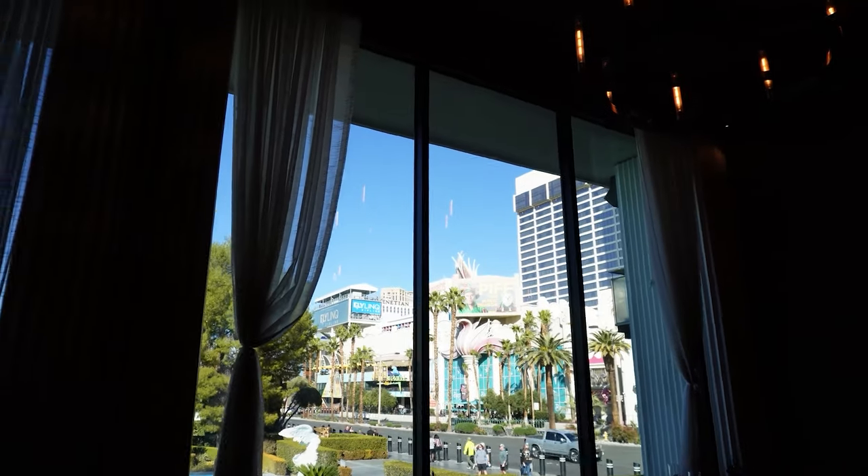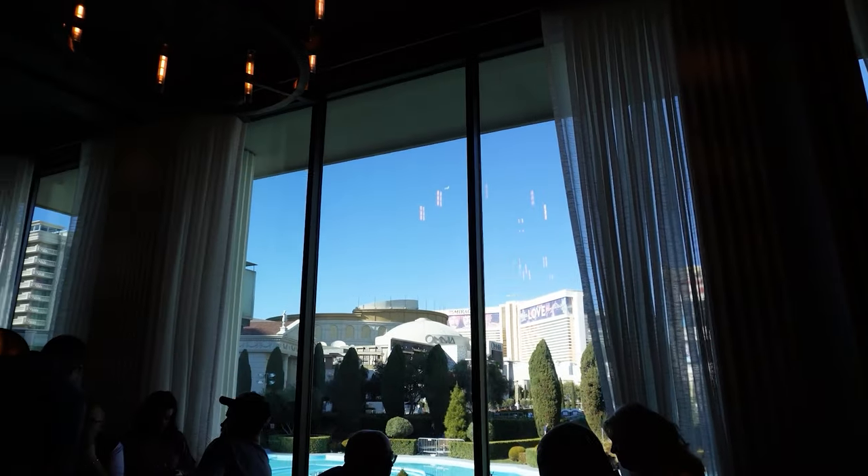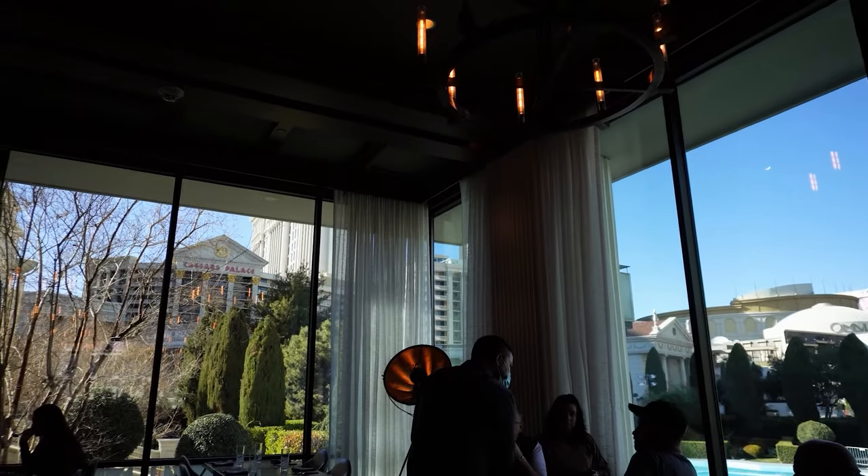Check out the view! The place we sit is almost like an extension from the inside with floor-to-ceiling windows surrounded.